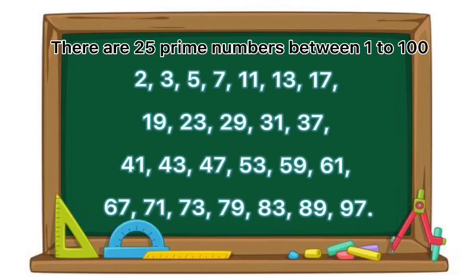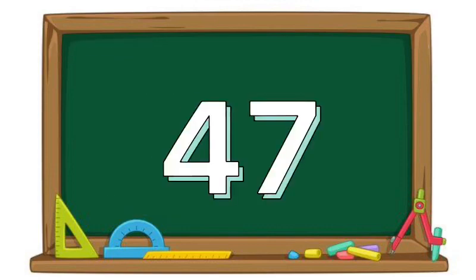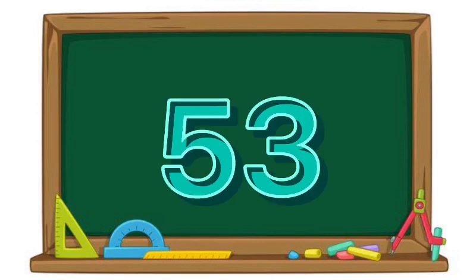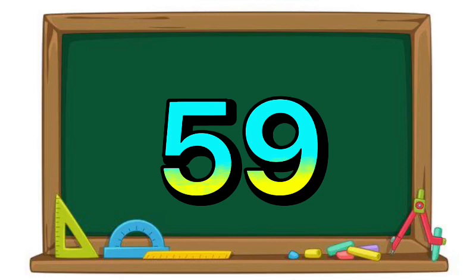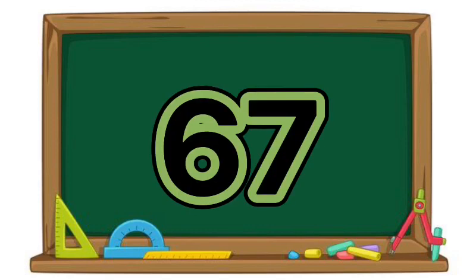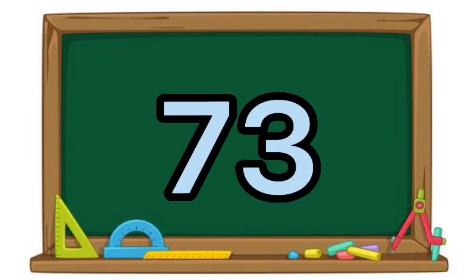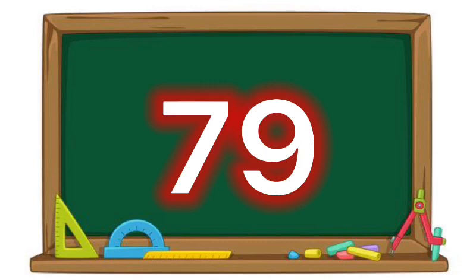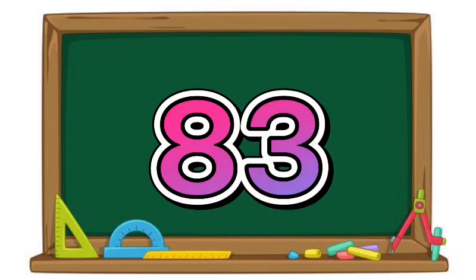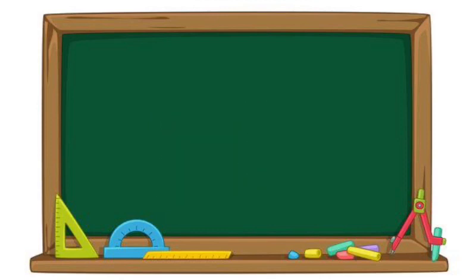Forty-three. Forty-seven. Fifty-three. Fifty-nine. Sixty-one. Sixty-seven. Seventy-one. Seventy-three. Seventy-nine. Eighty-three. Eighty-nine. Ninety-seven.